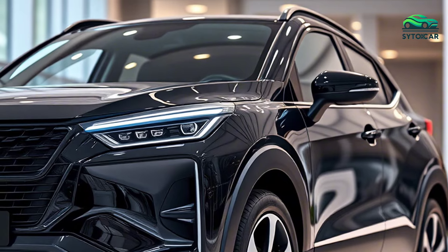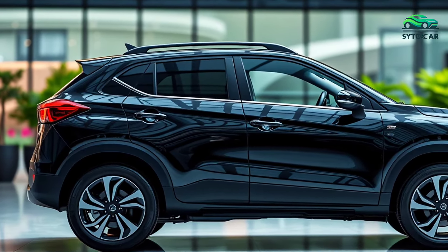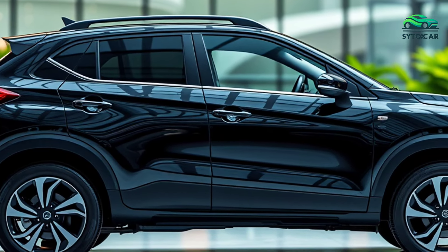With all these advantages, the 2025 Suzuki S-Cross Hybrid offers the perfect combination of advanced technology, comfort, and modern design, setting a new standard in the hybrid SUV class.